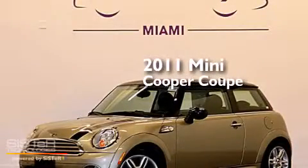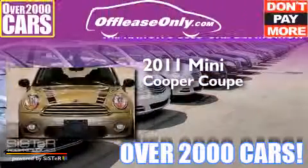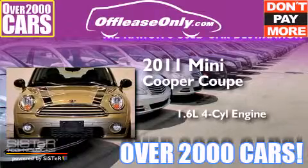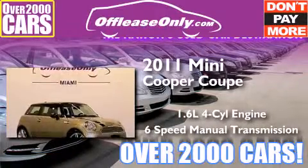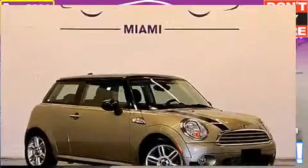This is a 2011 Mini Cooper Coupe. It features a 1.6 liter, 4-cylinder engine and a 6-speed manual transmission. Having just come off lease, this Mini is in like-new condition.